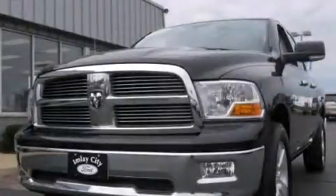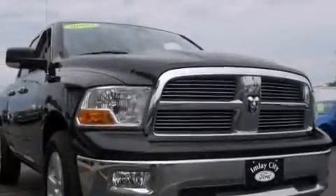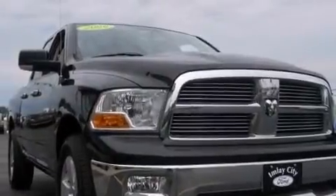This is a 2009 Dodge Ram 1500. Whether hauling, commuting or towing, this truck is the right one for you. It features an 8-cylinder engine and an automatic transmission.